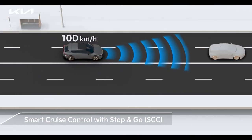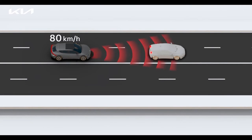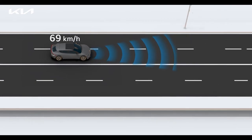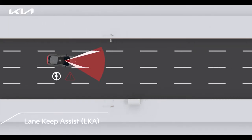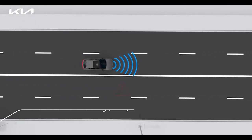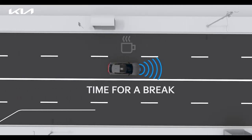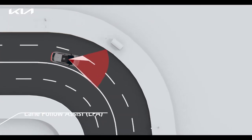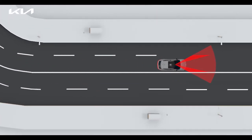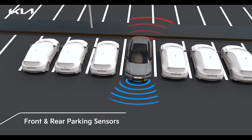Smart cruise control with stop-and-go functionality helps maintain distance from the vehicle ahead, drives at a speed set by the driver, and includes stopping and restarting while driving. Lane keep assist helps to prevent the vehicle from departing the lane. Driver attention warning analyzes the driver's attention level and provides a warning while driving. Lane follow assist helps center the vehicle in the lane while driving.